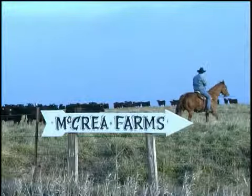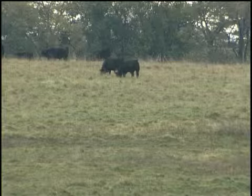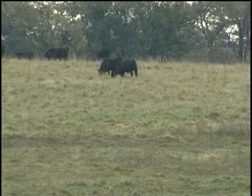We're stewards of the land. My great-great-grandfather had this land over 100 years ago. I hope that five generations down the road we can give that to future generations just the same way.